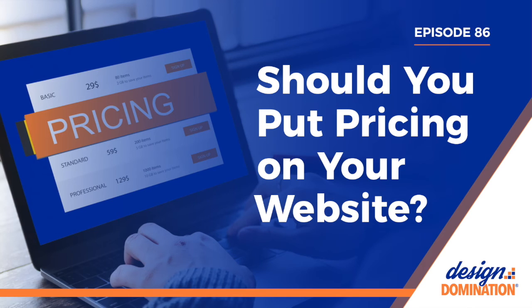Another con is showing your hand. Putting pricing on your website means that your competition will see it, which could then lead them to lowering or raising their pricing to match yours. That's not to say they offer work of similar value or that they even have the same niche, of course.